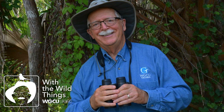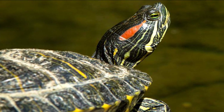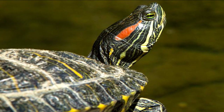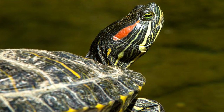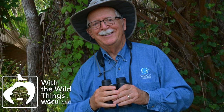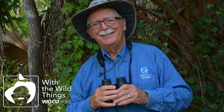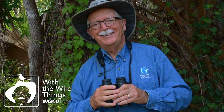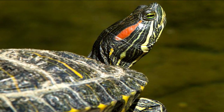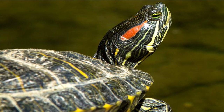Baby turtles may seem cute as pets, but most end up dead or in poor health for lack of proper care. Their needs differ from one kind of turtle to the next, but most normally grow rapidly and thus need a lot of protein. In the wild they get protein from aquatic insects and other tiny animals. Dried commercial foods are formulated to provide most needs, but not as efficiently as a diverse natural diet. The saying 'diversity is the spice of life' is certainly true for pet turtles.